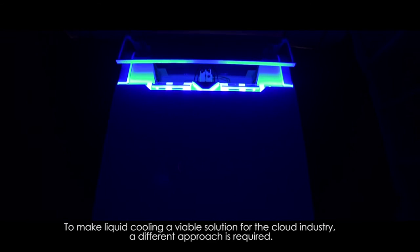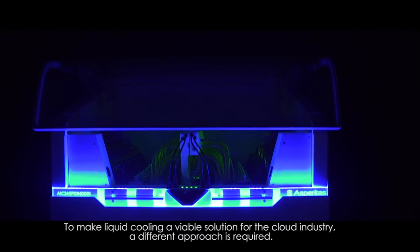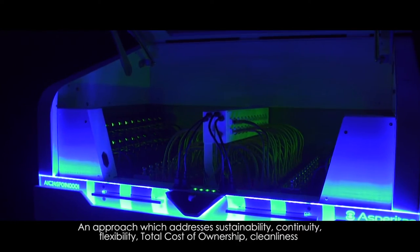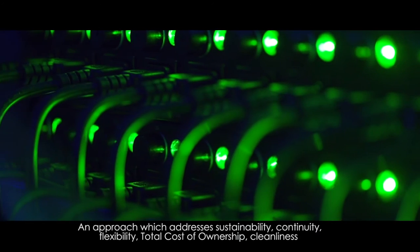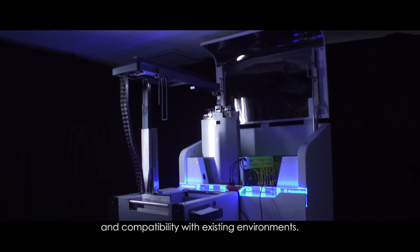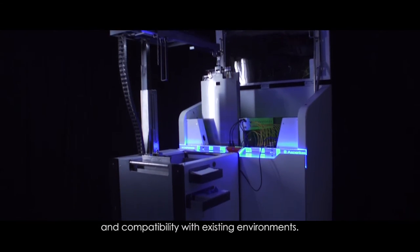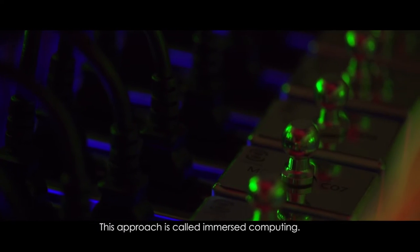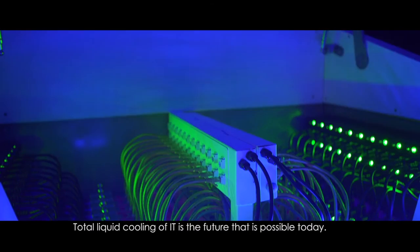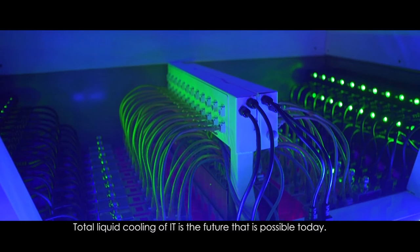To make liquid cooling a viable solution for the cloud industry, a different approach is required — an approach which addresses sustainability, continuity, flexibility, total cost of ownership, cleanliness and compatibility with existing environments. This approach is called immersed computing.